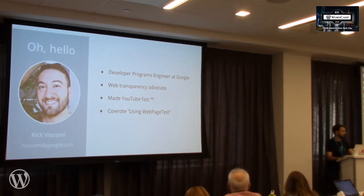We'll get into WebPageTest a little bit later, but I co-wrote that book with a few other power users. We're going to see how WebPageTest, among other tools, can help us understand the performance of our websites and the web as a whole.